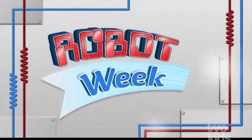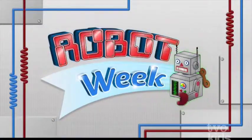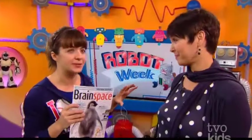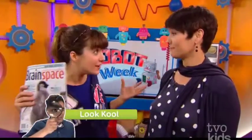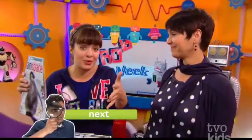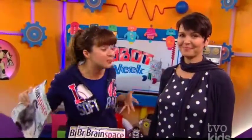It's robot week all week long right here in the space. Welcome back to the robot space, TVO Kids. You're hanging out with Melissa and I am here with Nikki, publisher from Brain Space Magazine. I want to get right to it because we got a ton of calls from TVO Kids. Awesome questions. All of you that called in, you're entered to win subscriptions to Brain Space and these books - awesome prizes.